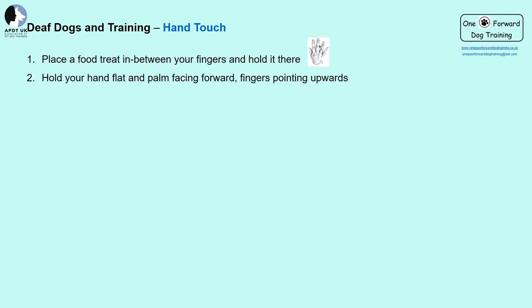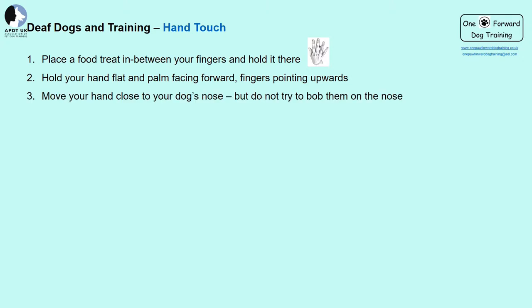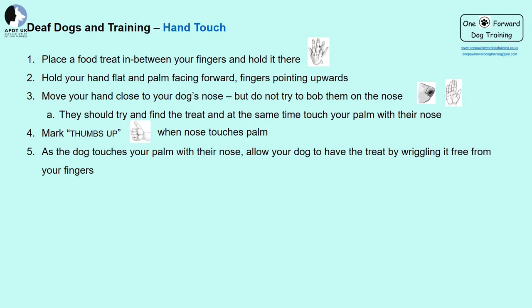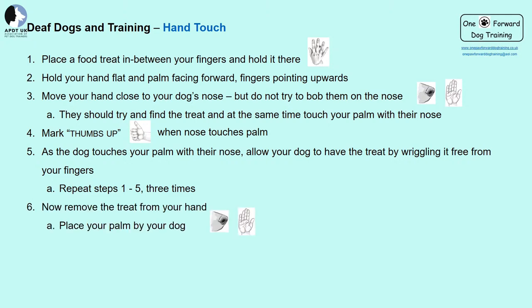To teach hand touch: place a treat between your ring and middle finger and hold it there. Present your hand to the dog at their level with the hand flat, at a short distance from their nose. Hold it still — we do not need to bop them on the nose; we want them to choose to touch it. They will smell the treat and, if confident, try to get it, touching your palm with their nose. Mark the nose touching your hand with your thumbs up, then wriggle the treat free from your fingers for the dog to eat. Repeat three times, then on the fourth try, see if your dog will touch your hand without a treat in your fingers. When you present your hand for the dog to touch, this becomes your visual cue.